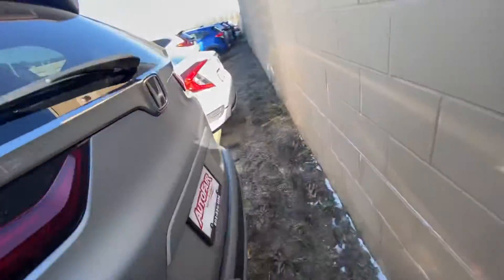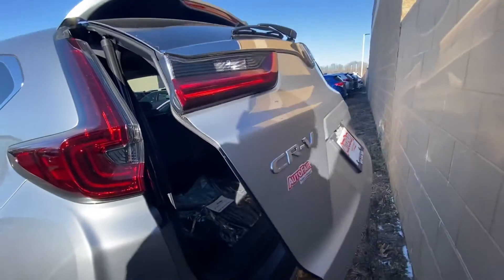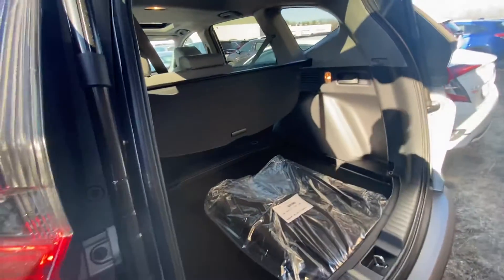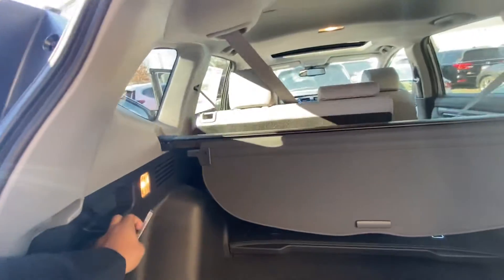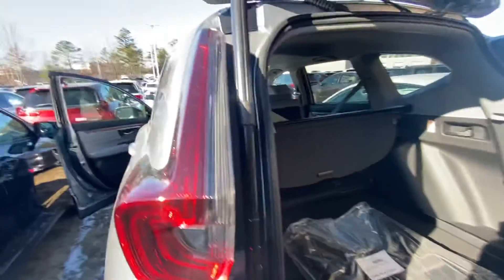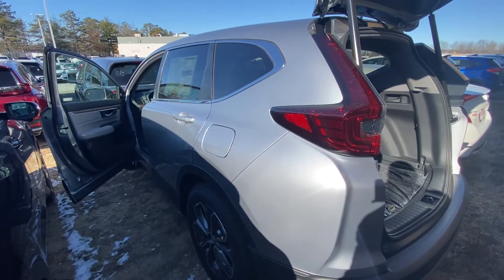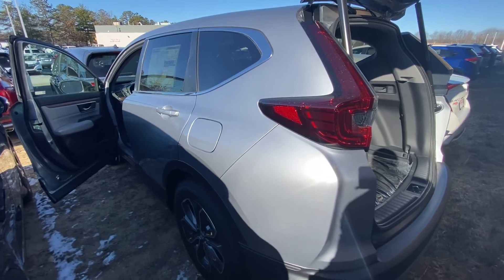We have the automatic tailgate which opens automatically, and tons of cargo space. We have the privacy glass, and it's as easy as this to put the seat down. Once again, thank you for inquiring about the 2020 CR-V EXL — my phone number is 603-604-3575.